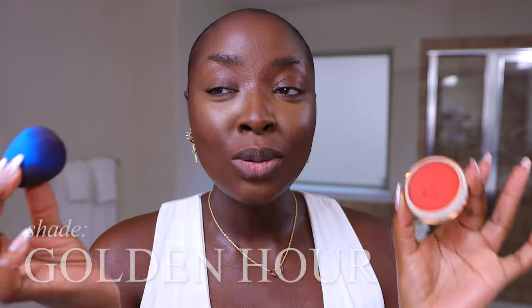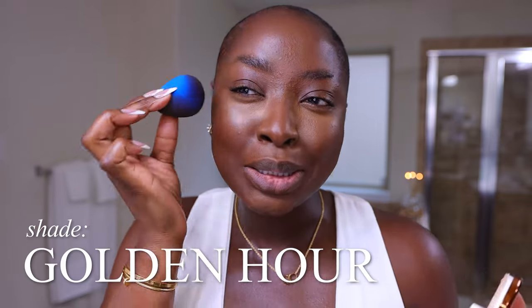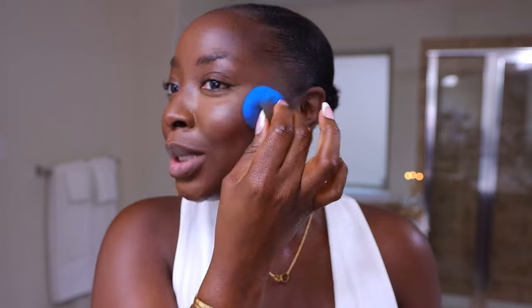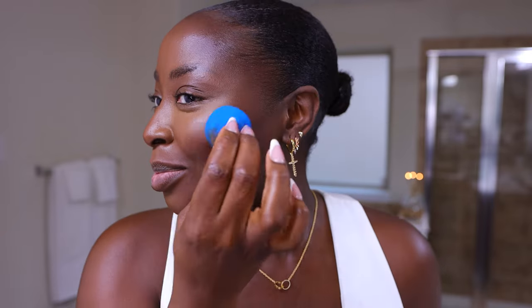Now of course we're going to do our blush. This is Golden Hour from Danessa Myricks. And I can still see my blemishes under my blush — that is unusual because that is not what I normally experience. But here we are. I love Golden Hour. I love orange on deep skin, brown skin in general. Orange looks delicious, definitely on deep skin. I'm building this up. If you use this blush and love it, you've got to let me know.